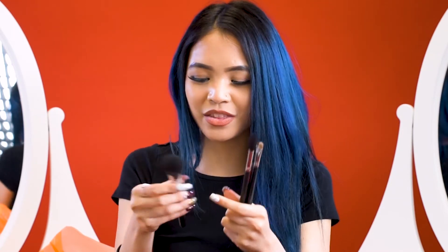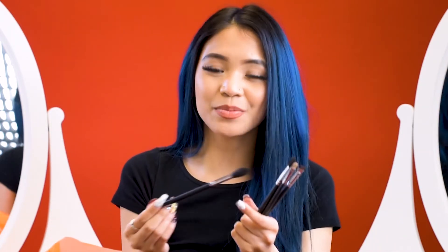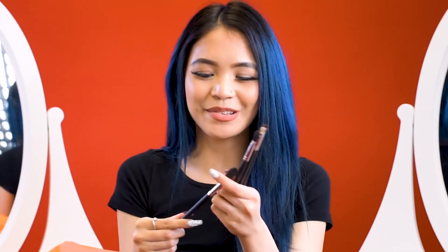One of them is the Morphe M105, which is like your typical powder brush. I used it for powder, as well as contour and blush. The next brush I got was the Morphe M501, which is like your typical highlighter brush. I was debating whether to get it, but I was going to an event so you've got to shine up the face. Definitely a must-have.